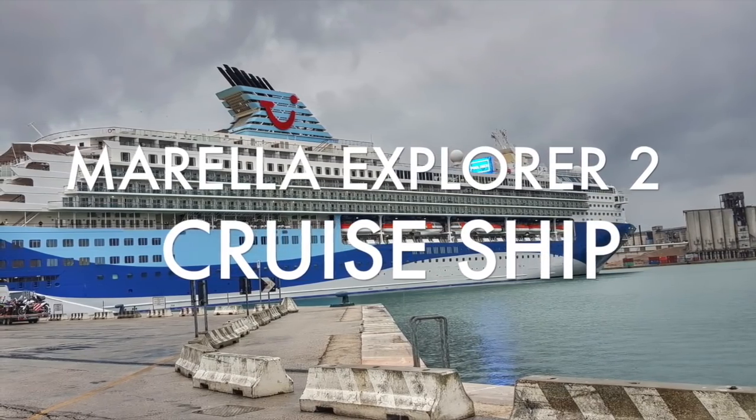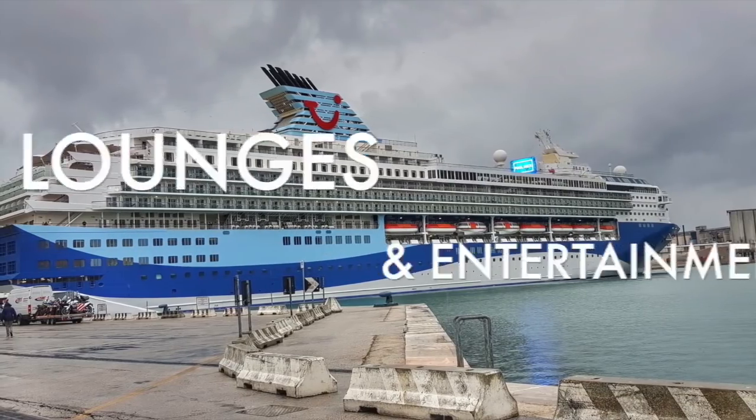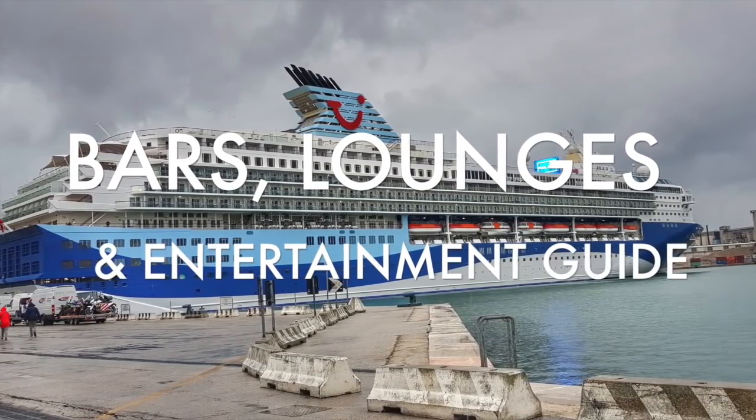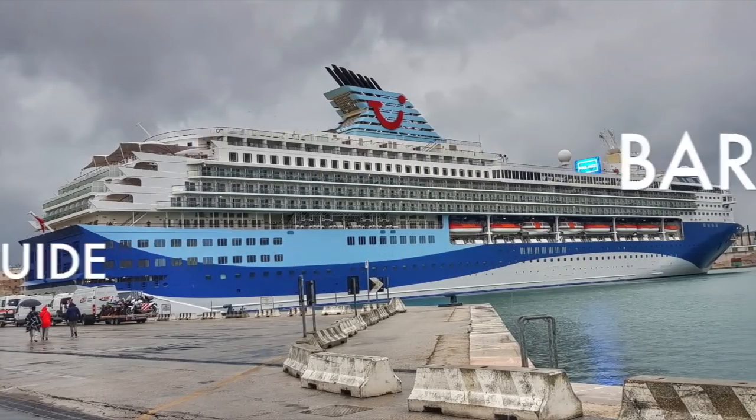Welcome to our bars, lounges and entertainment guide on board the Marella Explorer 2. Here we will show you all the venues on board the ship and what entertainment to expect during your cruise.